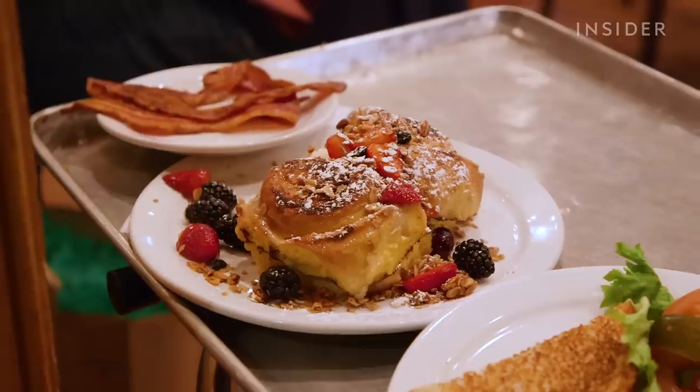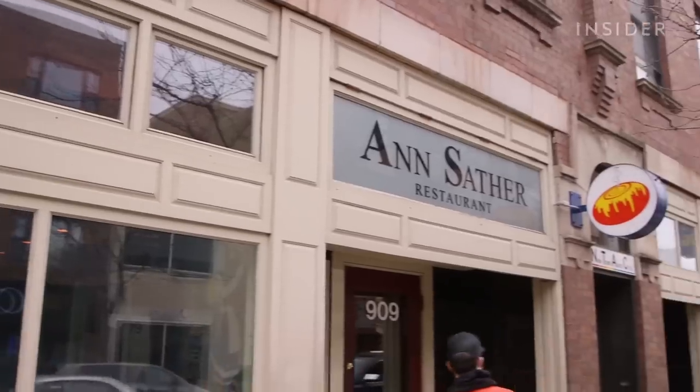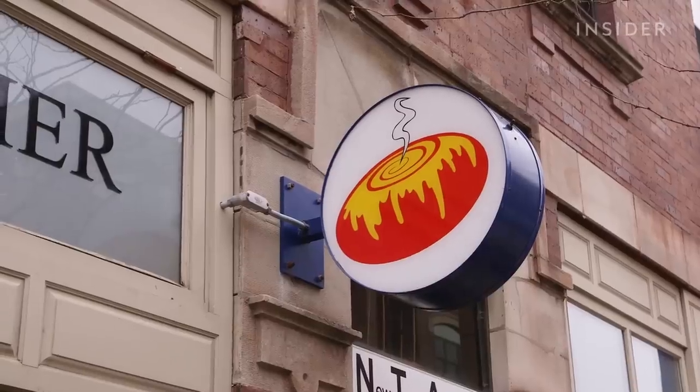Best thing on the menu has got to be the cinnamon rolls. The best ever. These are absolutely excellent. These are delicious. Ann Sather sells a bevy of breakfast items, but people in Chicago have been coming here for the cinnamon rolls since 1945.